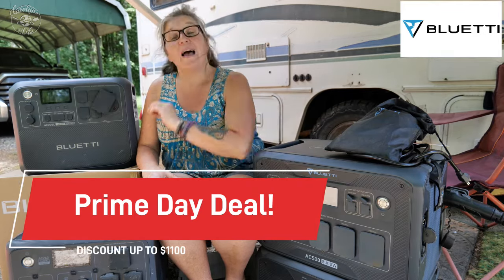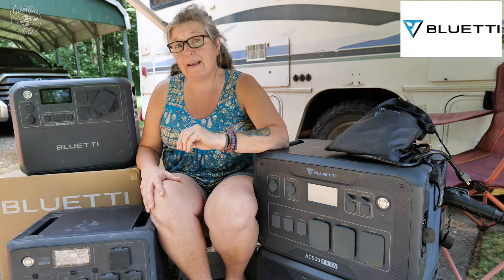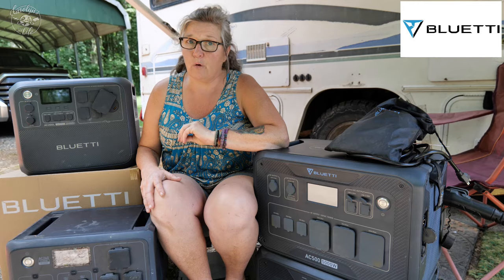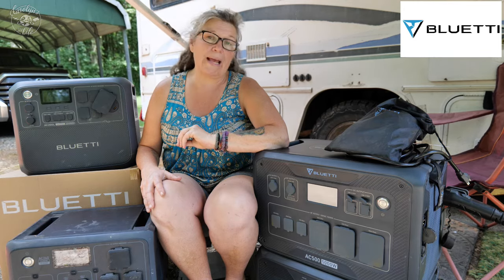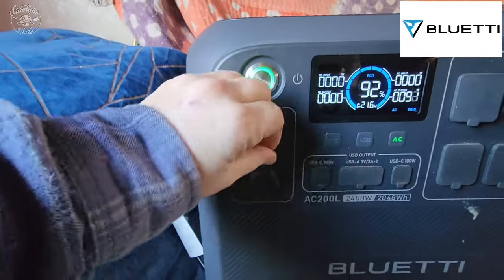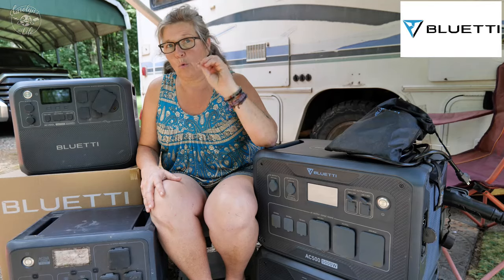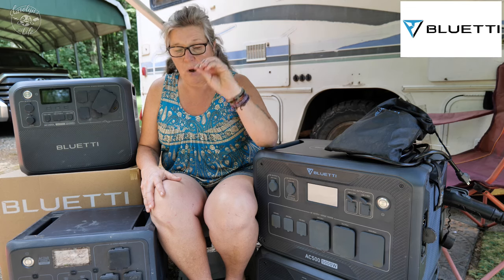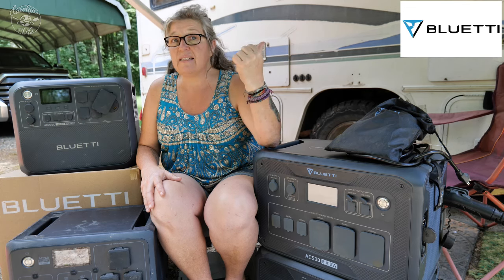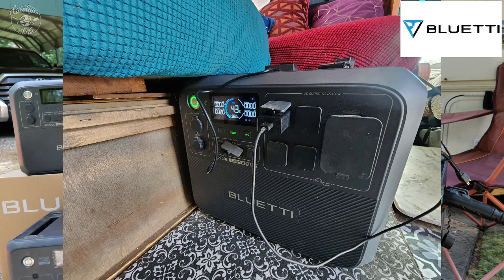The thing I really like most about the Bluetti AC200L for nomadic life is that it only weighs 64 pounds or 28 kilograms — it's the lightest of the three and still gives me enough power. It's easy enough to move around to charge by solar or plug in when needed, and it fits inside my RV really well, just underneath my bench. This is the perfect solution for me, given how much traveling I do in my tiny RV life.